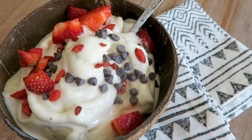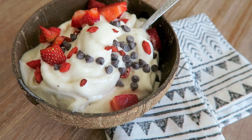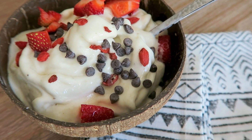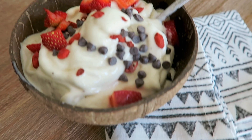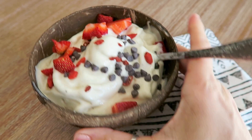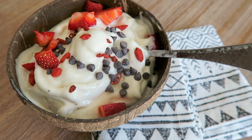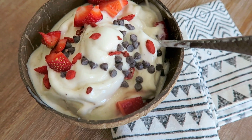Next up is banana nice cream. This is just frozen banana put in a food processor with a little splash of plant milk — I used almond milk — and then I topped it with goji berries, chocolate chips, and strawberries. It comes out like soft serve. By the way, these bowls are coconut bowls — they're so awesome. This is something I integrate into any day that I can when I have time to make it.